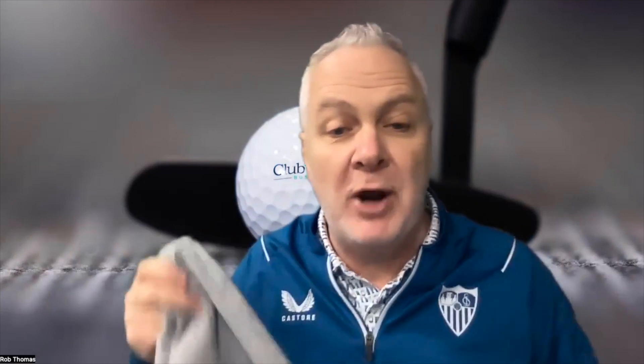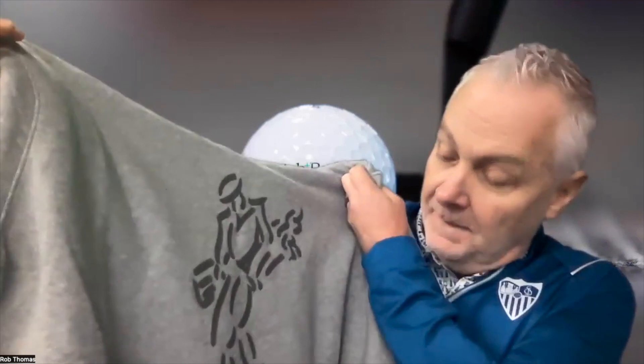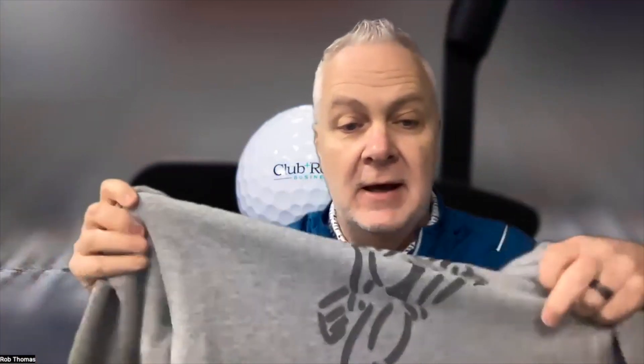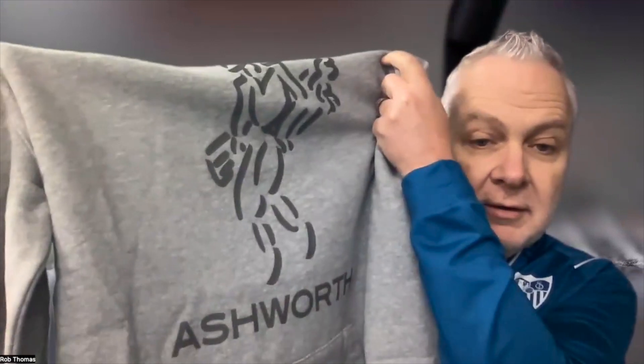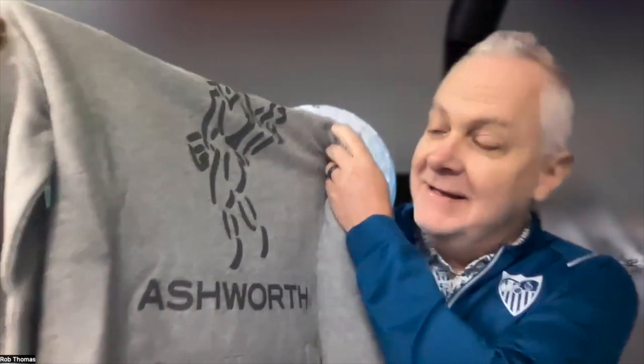Look at that — engineered with proprietary fabrics that blend high-end natural yarns and advanced performance fibers. This is super soft, delivers the perfect combination of cotton and polyester, a little stretch but also holds its form. And the iconic Golf Man logo above the kangaroo pocket.